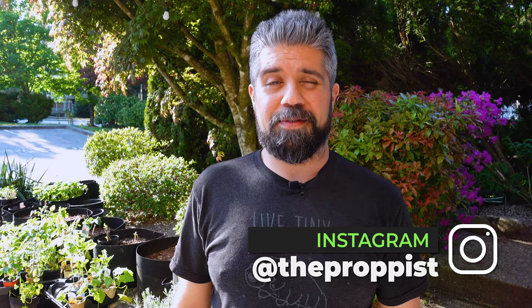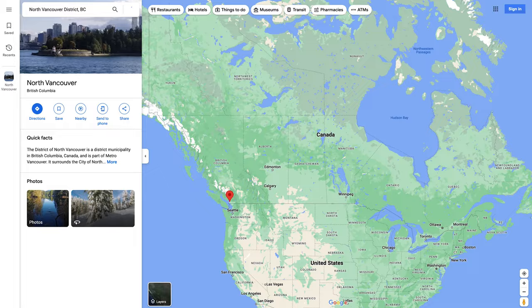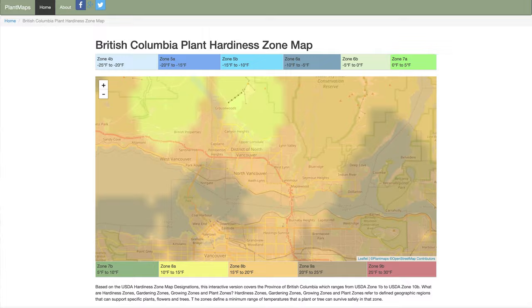Hey there, plenty people — welcome or welcome back. It's Nick from Propist. Looking around here at this beautiful day, you probably wouldn't believe me if I told you we've had an unseasonably cold and wet spring. This is the second week of May and we're finally starting to get some sun. I live in North Vancouver, BC, Canada, on the west coast, designated zone 8B, bordering 9A.